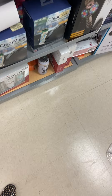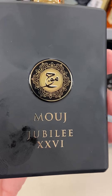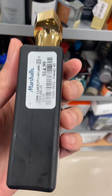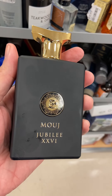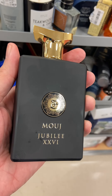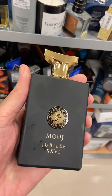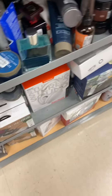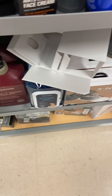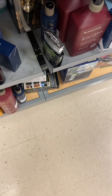This lady came over and started chopping it up with me, talking about whether they had Versace. Check this out guys — Mujer Jubilee. So guess what this is a clone of? Amouage Jubilee. Very high quality, and not high quality for $1,499 — high quality for $19.99. Unbelievable quality on that. Very complex. Smells just like an Amouage fragrance with that complexity and everything going on.